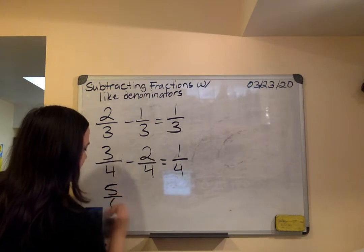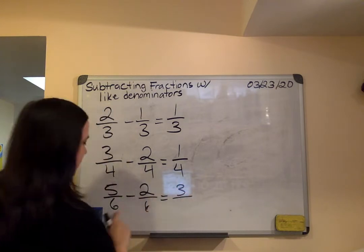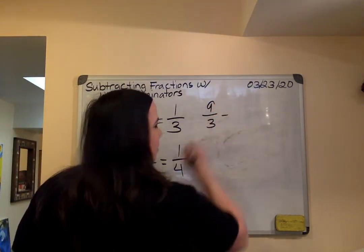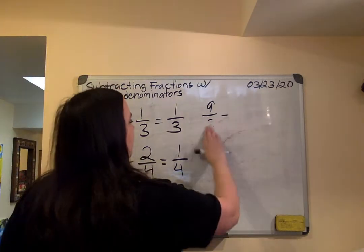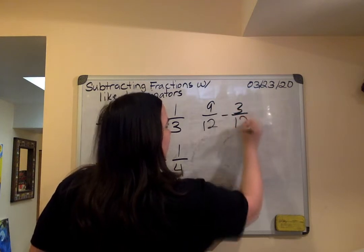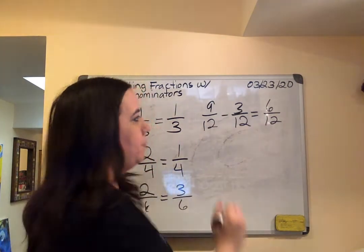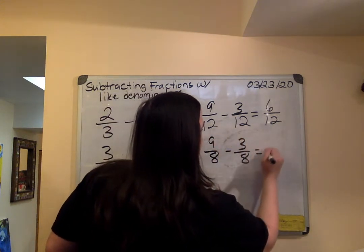Five-sixths minus two-sixths — five minus two is three. Six stays the same — I don't subtract six. Ahora vamos a hacer nueve doceavo. That'll give me six-twelfths. And now we do nine-eighths minus three-eighths. Nueve octavos menos tres octavos — seis octavos.